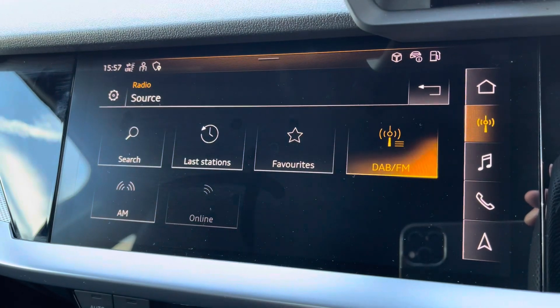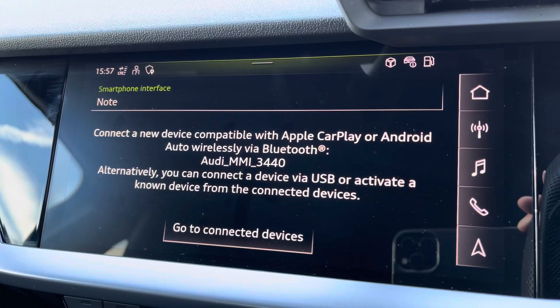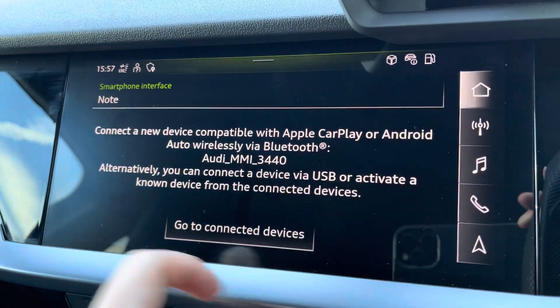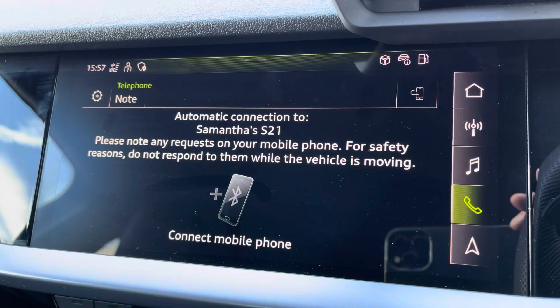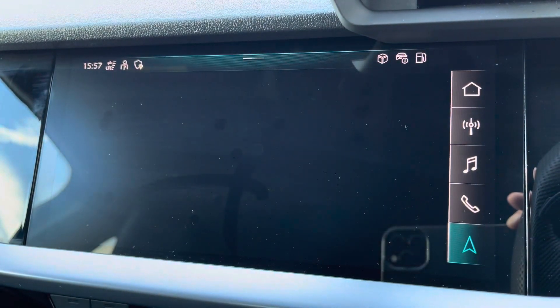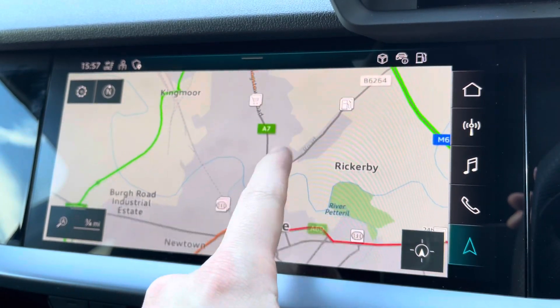Onto your central touchscreen display — on here you've got your DAB radio, AM and FM, and your Apple CarPlay. I'll insert a link to a video previously done on how to set this up, nice and easy to do. Moving on from this, you've got your Audi Drive Select depending on your preference and terrain, Bluetooth connectivity, as well as navigation — perfect for venturing out and about. Nice and easy to use, very responsive as you can tell.